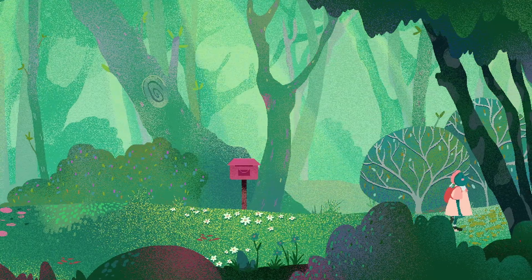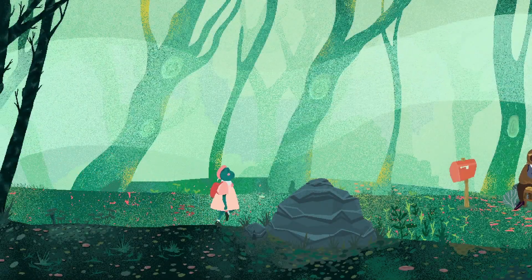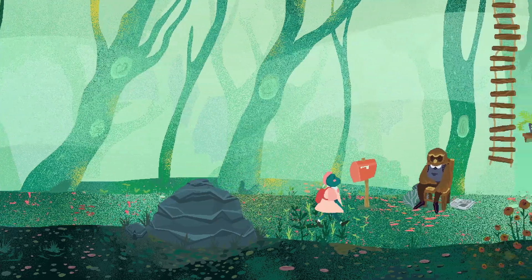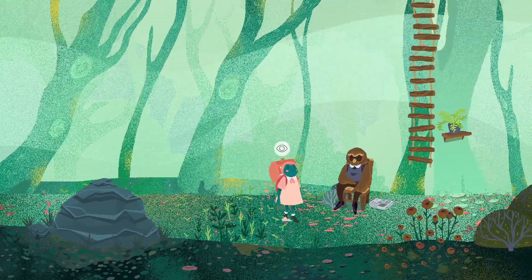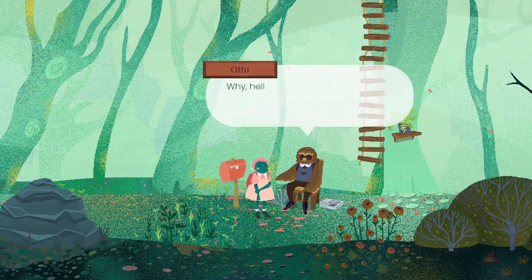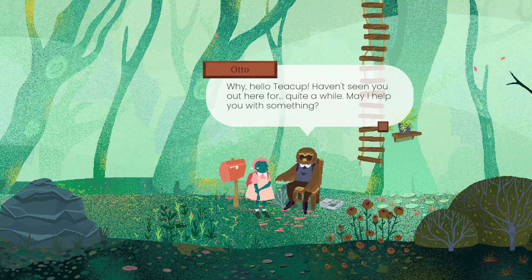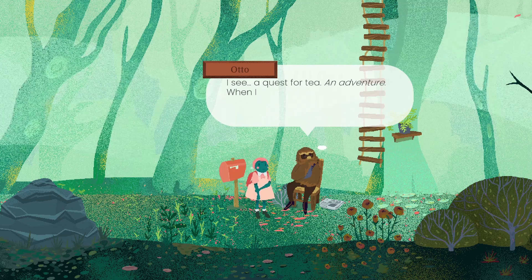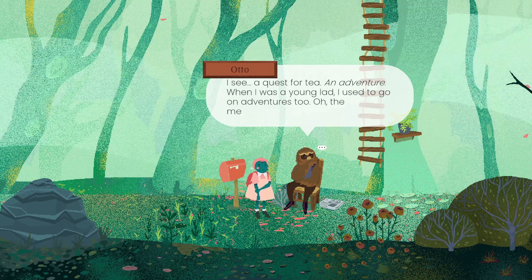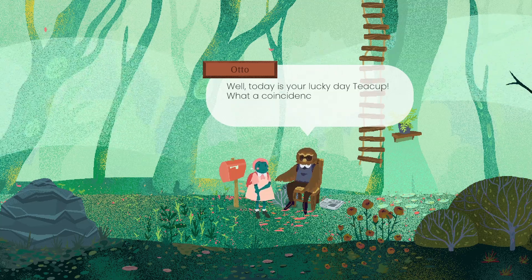Let's have a wander over in this direction. So we have to go out of here and go along here. I can see another person. Hello, other person. Maybe we should talk to them first before going through their mail. Hello. Who are you? You are Otto. Why, hello, Teacup. I haven't seen you out here for quite a while. May I help you with something? A quest for tea. An adventure. When I was a young lad, I used to go on adventures too. But today is your lucky day, Teacup - I was just about to throw away this map.